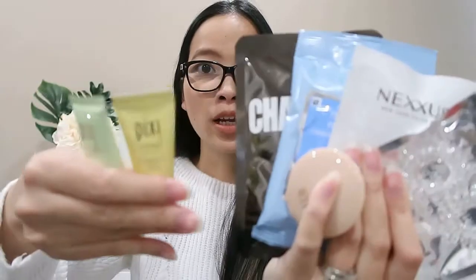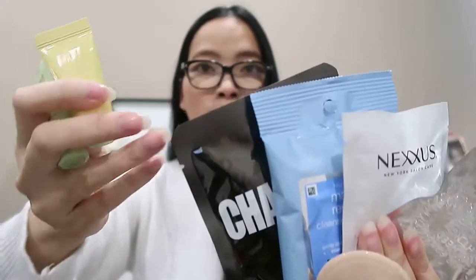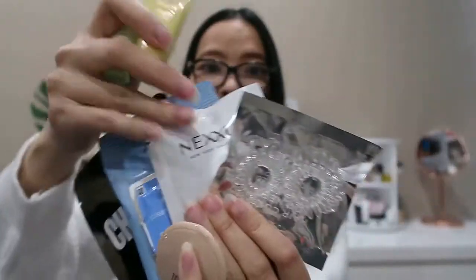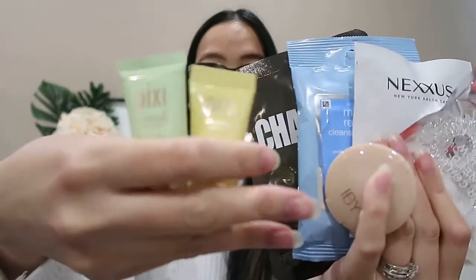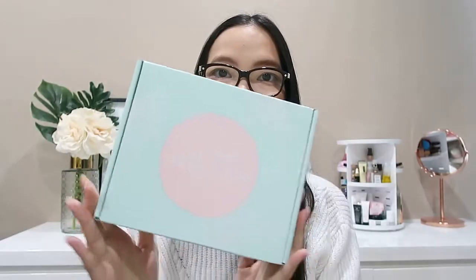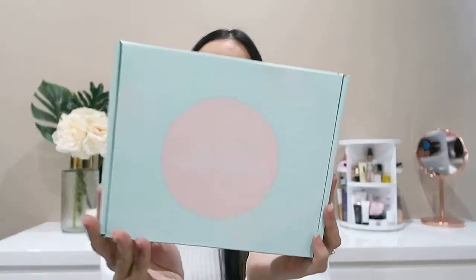Just a quick recap of the Love Letter beauty bag from iHerb: we've got a charcoal face mask, makeup remover wipes, a hair mask, hair ties, a highlighter, and two skincare products from Pixi. Coming up next is the Self-Care box.